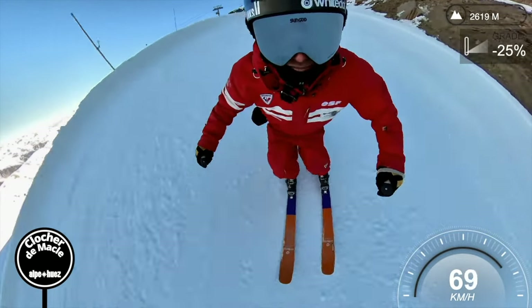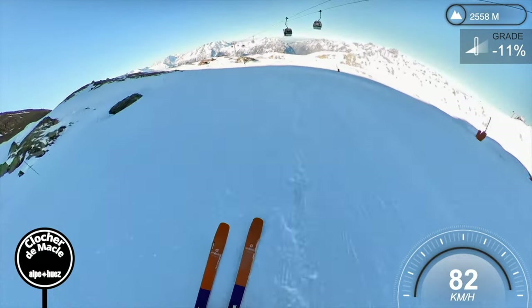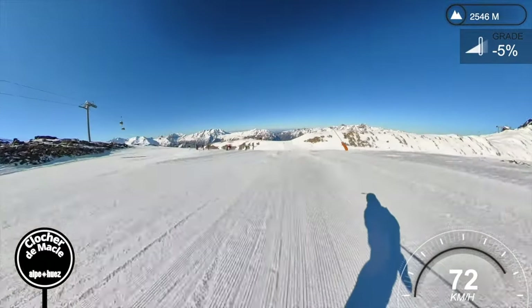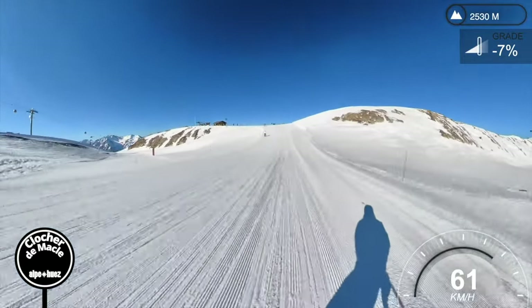I should say at the start: the aim of this video is not to set any records for top speed — I say that just as I'm speeding up and hitting the sun here — and not to ski recklessly or show off how good a skier I am. That's not the point of this one. This is just to show you a great run from top to bottom.